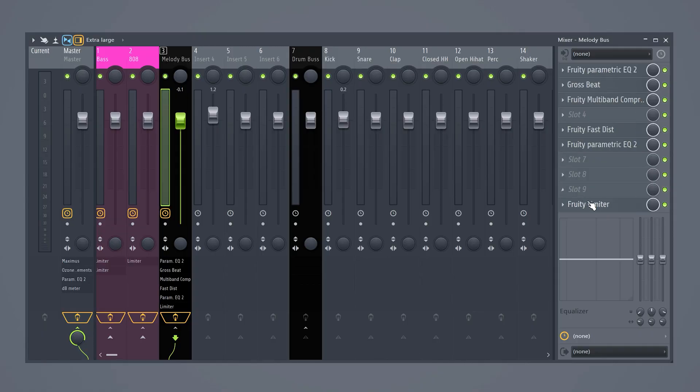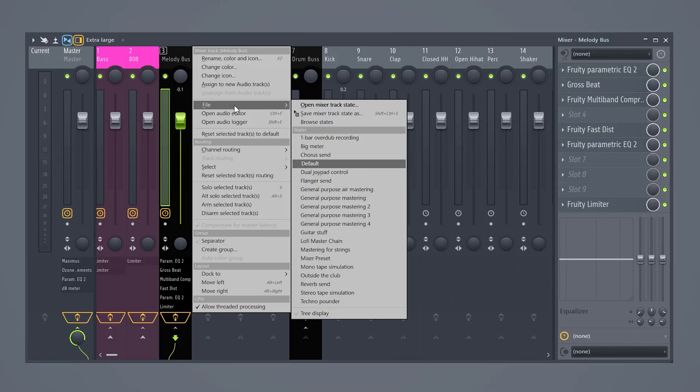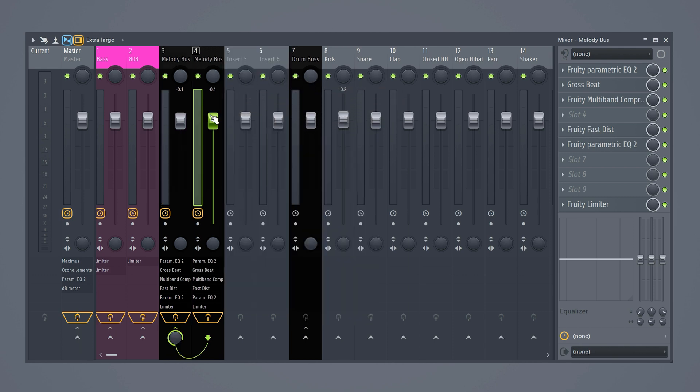Imagine you're mixing a beat and you have this beautiful chain of effects. Now if you want this chain on another track, please don't try to replicate the effect chain manually. Instead, right-click the mixer track and select File, then Save Mixer State As. Click and drag that to another mixer and boom — all the effects from the first mixer are now copied on the other one.